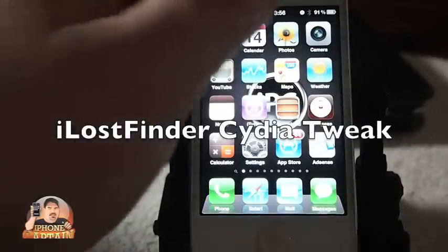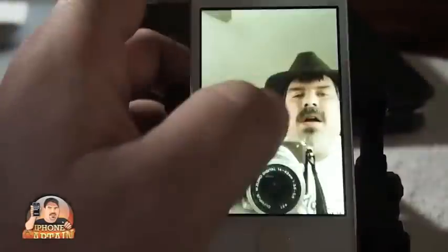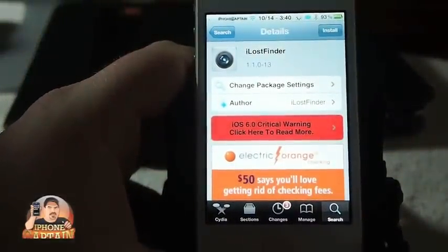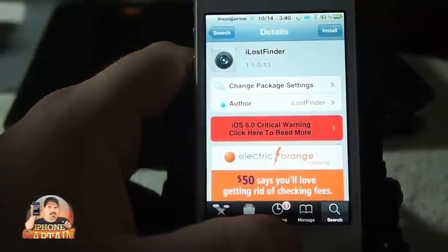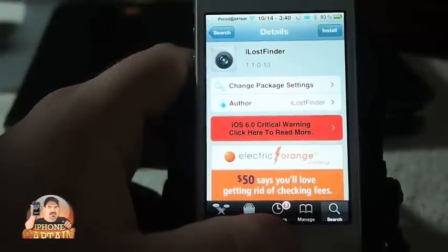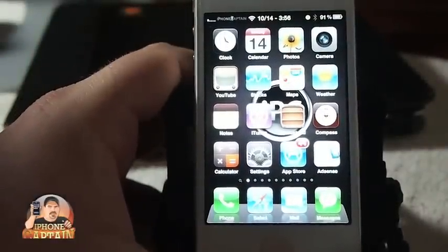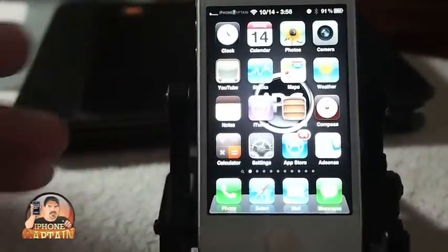Hey YouTube, it's your iPhone Captain. Today we're going to be looking at a tweak called iLostFinder, and what it does is it allows you to take pictures of anyone that might pick your phone up and try to unlock it while you're gone, or if you lose it, it may help you get your phone back.